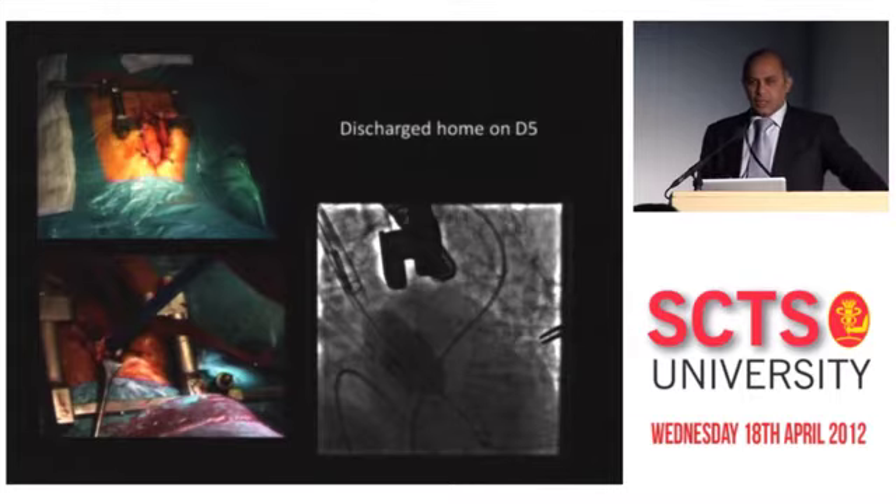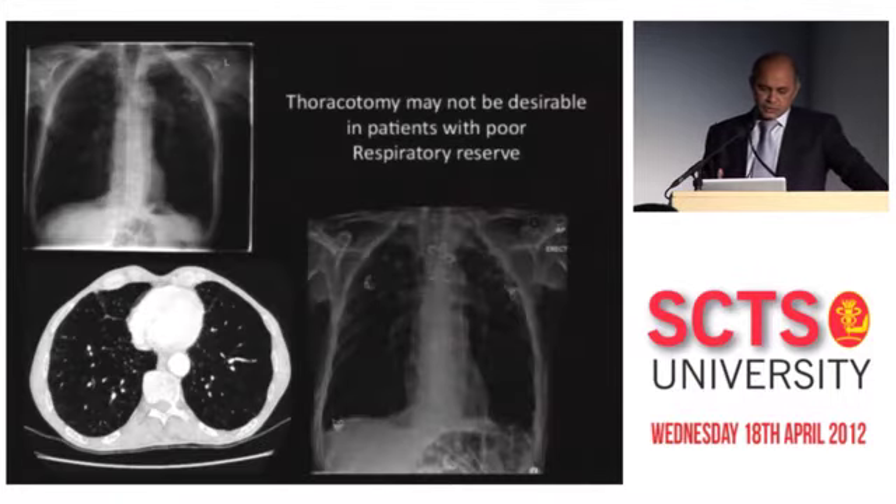What struck us was how soon she recovered from the procedure. In this procedure, I hadn't opened the pleura. So we extended our indications slowly to patients in which trans-femoral was not possible and trans-apical was not desirable. These patients predominantly included patients with poor respiratory reserve, patients who were very old, or older women where we had some bad experience with the apex.